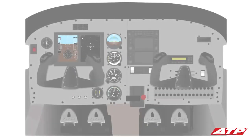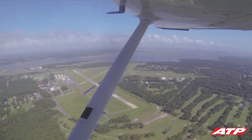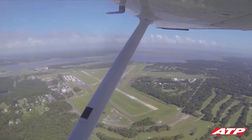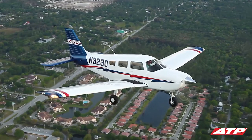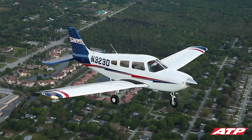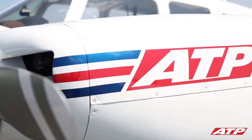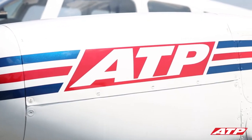All of ATP's training airplanes have fully functioning dual controls. Your instructor will provide guidance and help you apply just the right amount of control and throttle inputs. An airplane is inherently stable and designed to fly, and most pilots are amazed at how easy it is to conduct the basic maneuvers. Don't worry about getting everything perfect or understanding everything that is happening during your admissions flight — your instructor is there to help and make sure your first flight is a thrill you'll always remember.